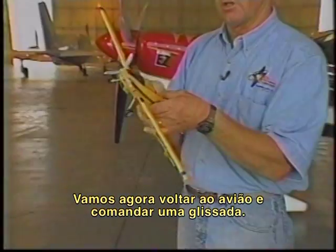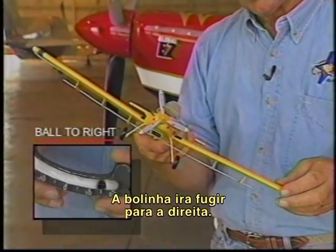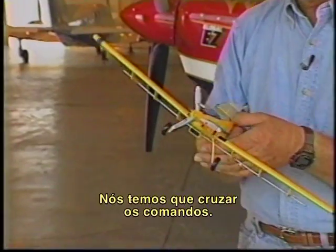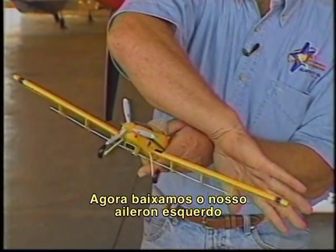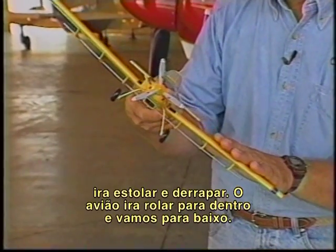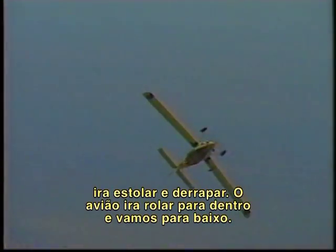Coming back to the left turn where we skid the airplane, the ball goes out to the right. The left wing retreats, decreasing the relative wind flowing over the left wing. We have to cross control — we're using left rudder and right stick. Now we have lowered our left aileron, effectively increasing the angle of attack. So this wing, the inboard wing, will stall in a skid. The airplane is going to snap underneath, and down we go.